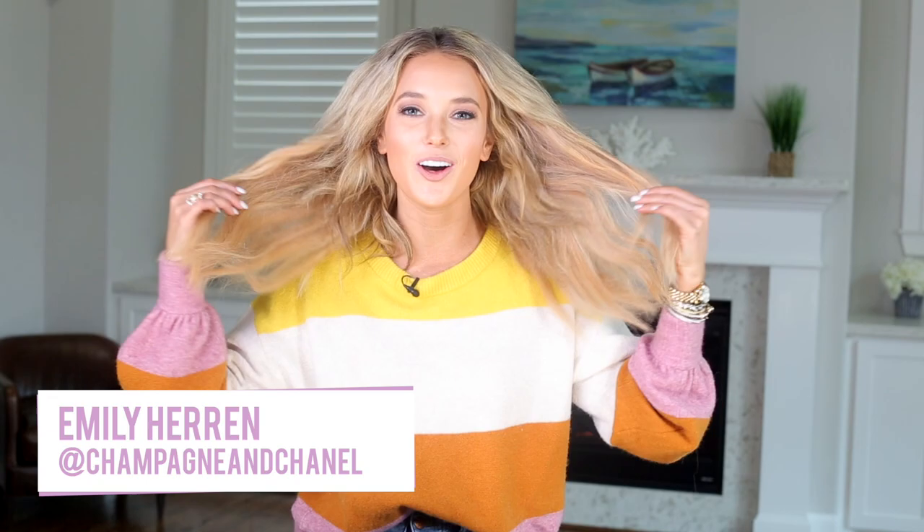Hey guys, it's Emily Herron from Champagne and Chanel. I am here with Color Wow today to talk all about my hair.